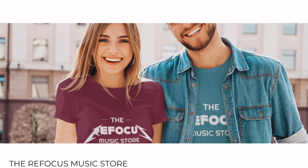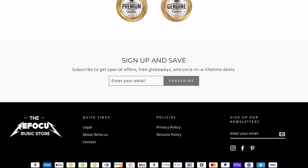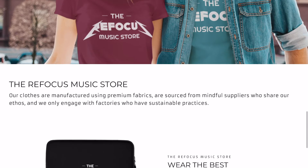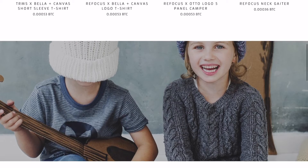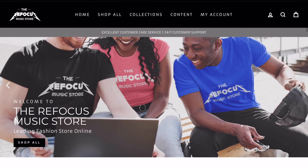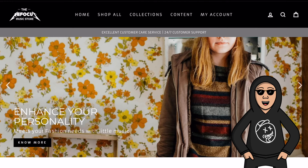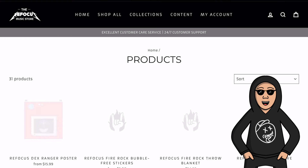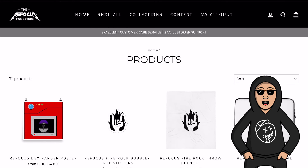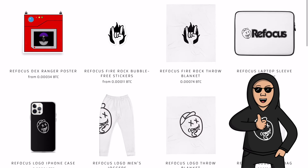If you do want to see some of the products — they've remained the same — you can always reference the original introduction video. The store got completely redesigned and it's looking beautiful. Let's just do a light tour with Refo right over in the corner. The products have mostly remained the same with some new additions, but the store is much more beautiful now.